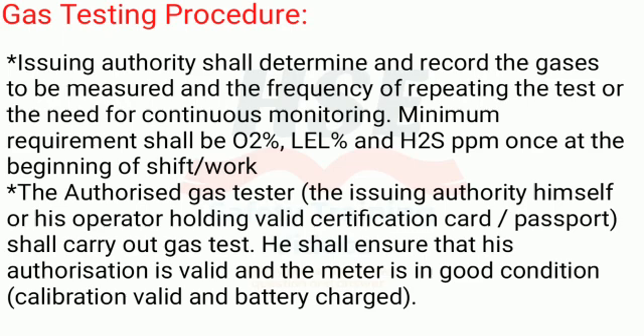Gas Testing Procedure: The issuing authority shall determine and record the gases to be measured and the frequency of repeating the test or the need for continuous monitoring. The minimum requirement shall be O2%, LEL%, and H2S ppm, once at the beginning of shift work. The authorized gas tester — the issuing authority himself or his operator holding a valid certification card or passport — shall carry out the gas test, ensuring his authorization is valid and the meter is in good condition, with calibration valid and battery charged.